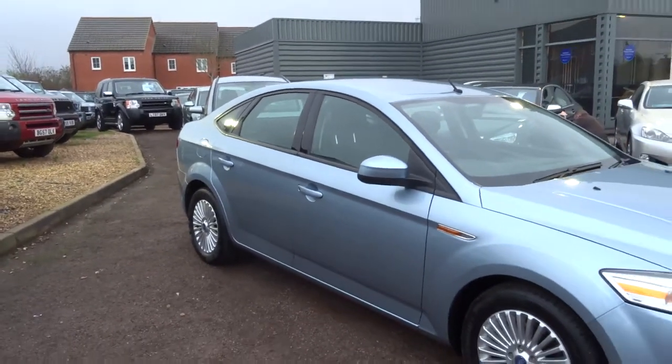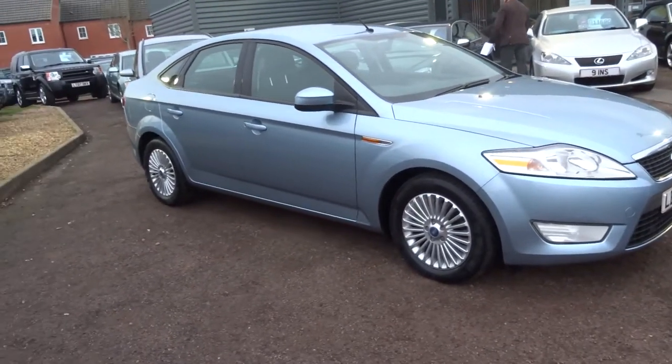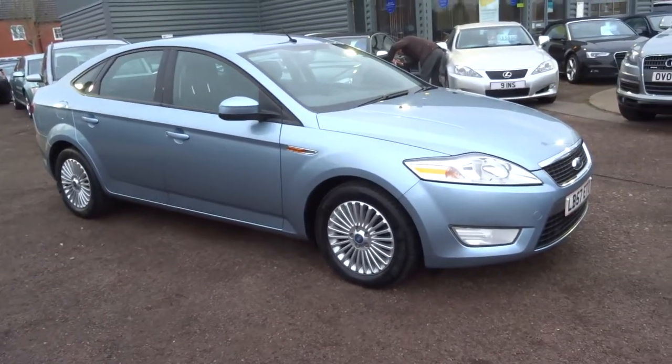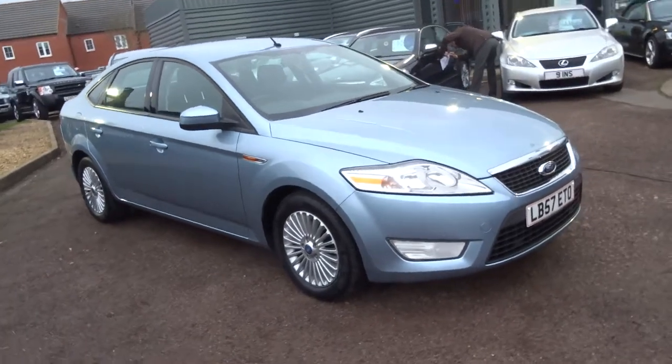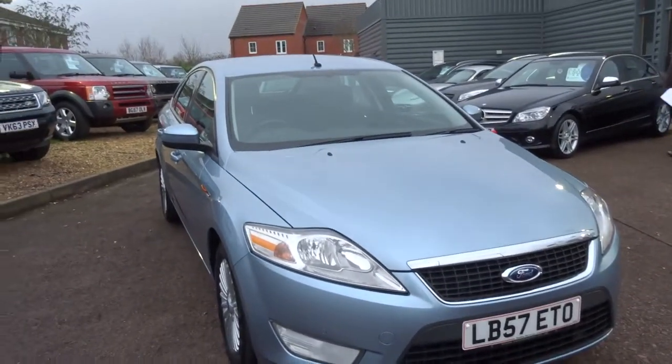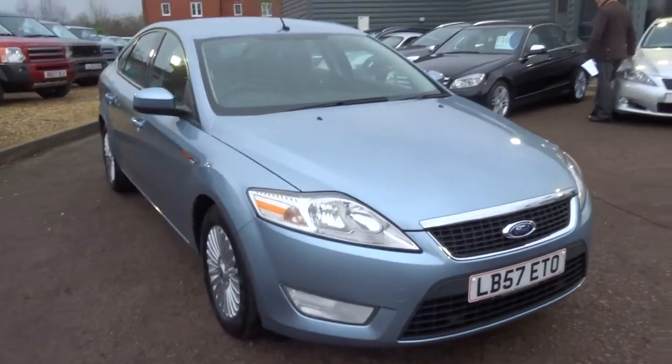It comes with two keys and we'll apply a 12 month MOT for whoever buys the vehicle. If you're doing motorway mileage this would be the perfect car for it — it's £3,990. If you'd like to come and view the car, give us a call. Thank you.